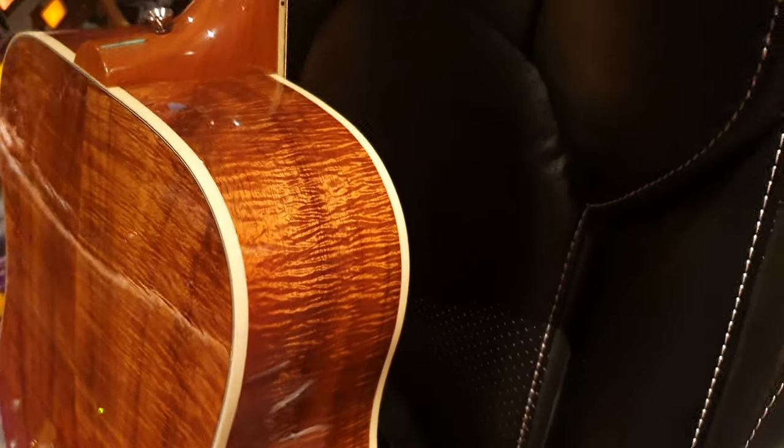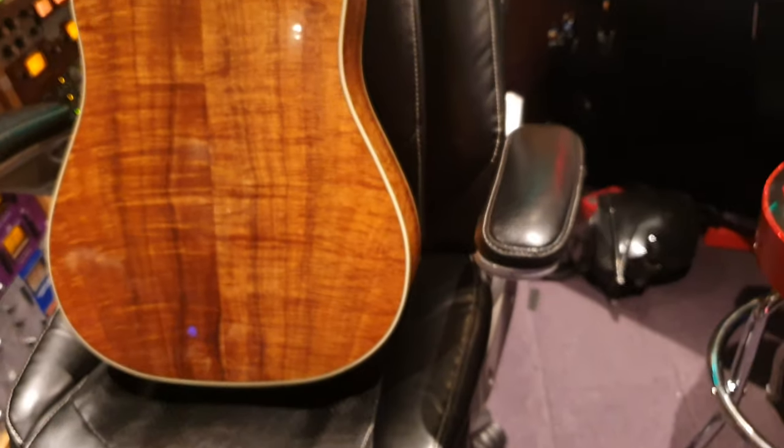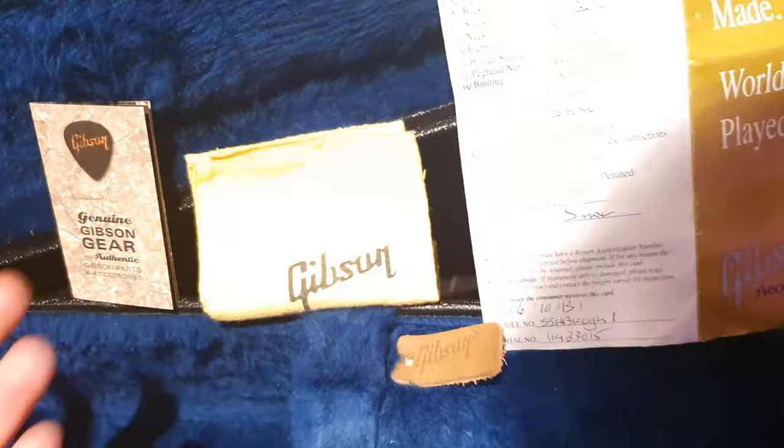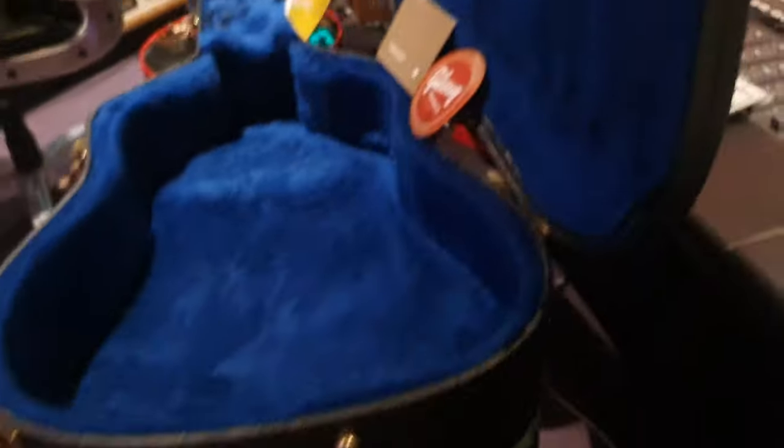I'm at a loss for words — this is just so dang pretty. I don't know what else to say. It comes with its original paperwork and some case candy like the wiping cloth. It looks like a Gibson acoustic sticker as well.